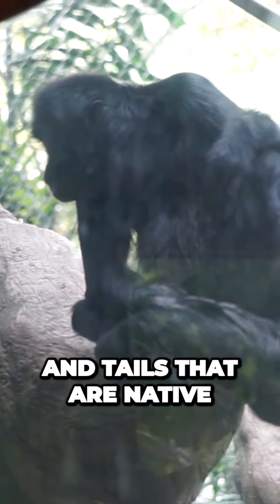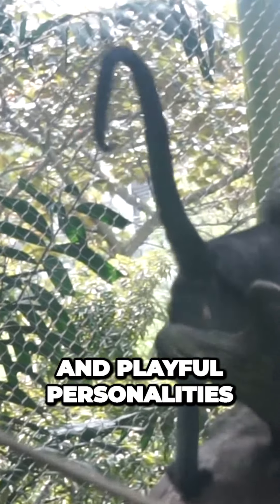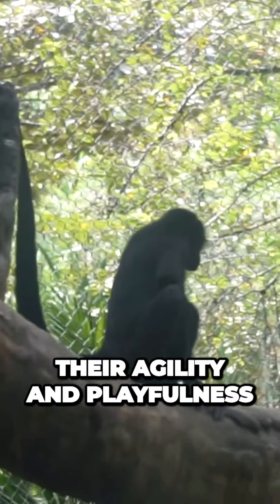like here in Colombia. And they're known for their acrobatic abilities and playful personalities. But despite their agility and playfulness, there is one thing that spider monkeys are not good at — hiding.